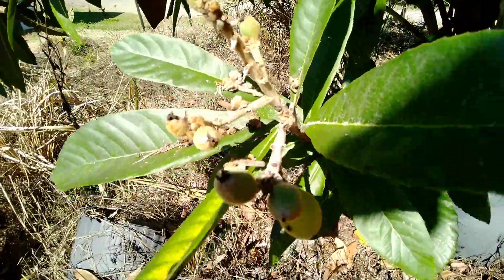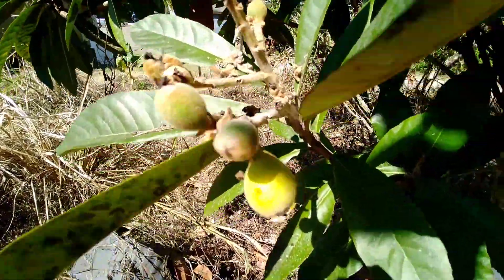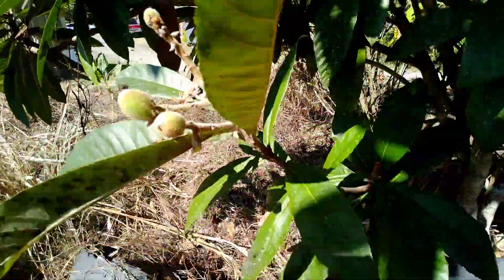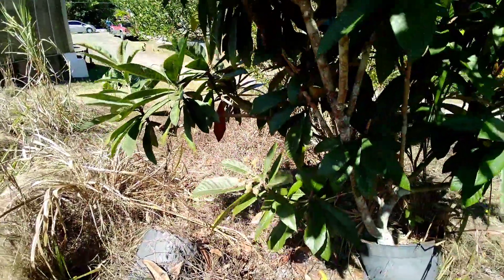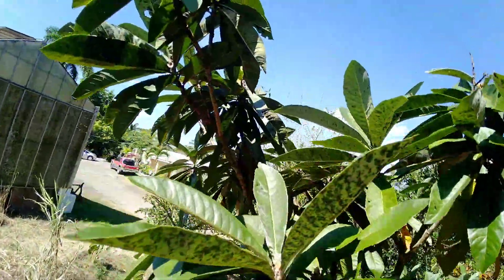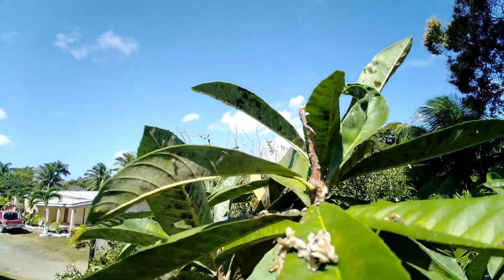I don't always get the chance to get any naseberry from that tree. Here we have a loquat that's in a pot. Loquat trees are a very adaptable tree — they can grow in a very small space and still produce a lot. This one is just over five feet tall.